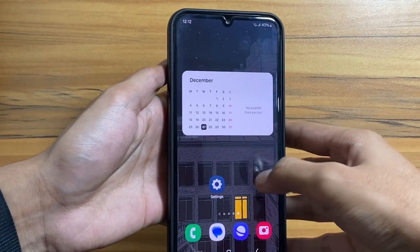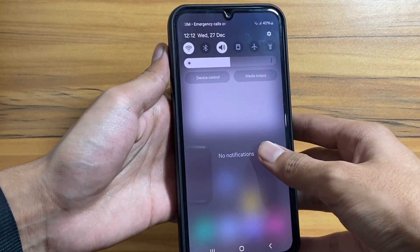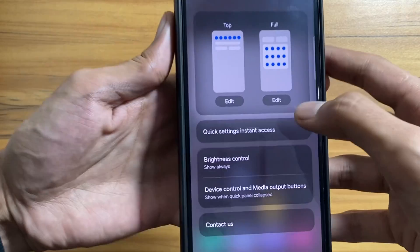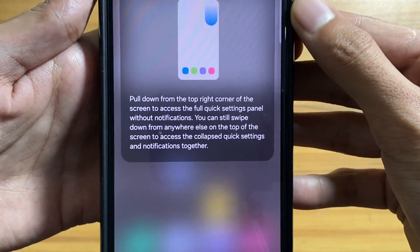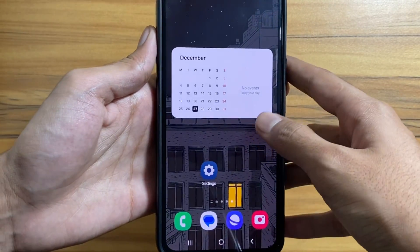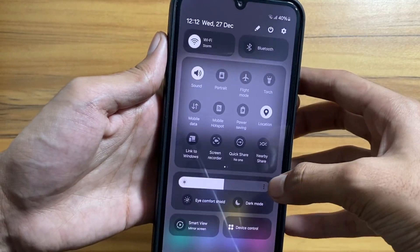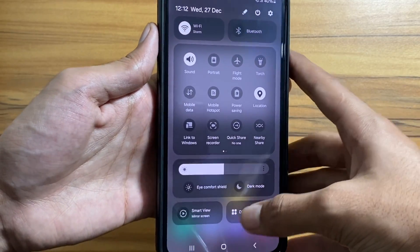First up, there is a redesigned control panel. You can access the quick settings simply by swiping from the right side. Select quick settings and just turn it on. Now you can access the quick settings like you do in iOS by simply swiping down from the right side. It's a really cool feature that saves time and lets you easily access your quick settings.